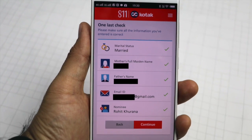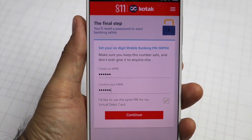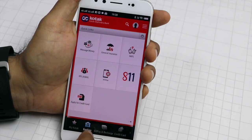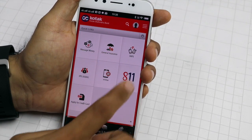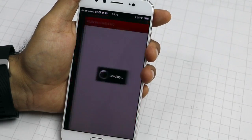Technology has made our life so much easier and banking is now truly at our fingertips. Gone are the days when banking was a chore. After it is activated, you can use this bank account to make payments, transfer money, shop online, and send money via UPI.